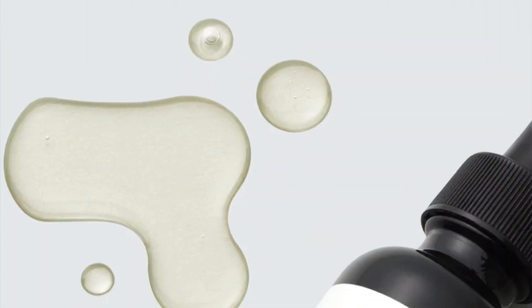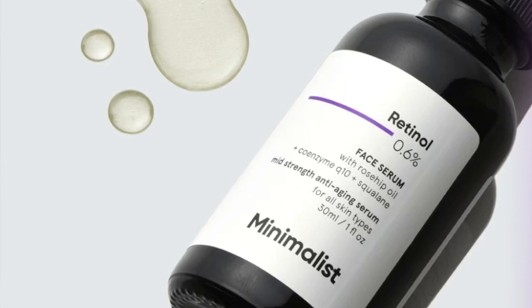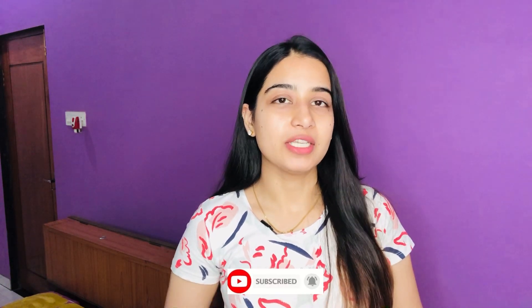Hello everyone and welcome back to my channel. Today I have something exciting to discuss and give a review on. This is an amazing serum from Minimalist, named the Minimalist 0.6% Retinol Serum with a mid-strength formula for fine lines and wrinkles. Before diving into the review, do not forget to hit that subscribe button for more upcoming skincare content.